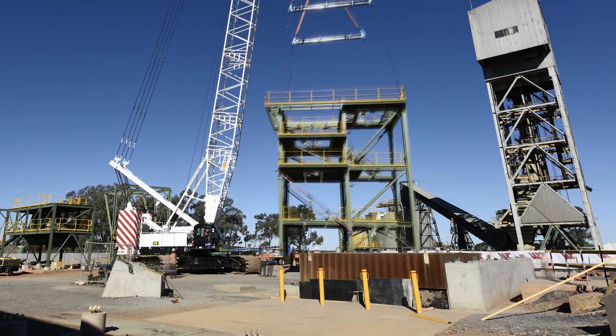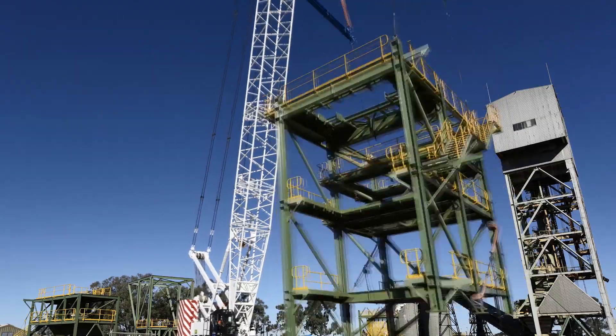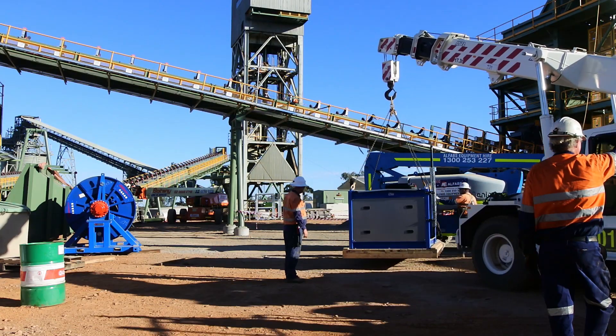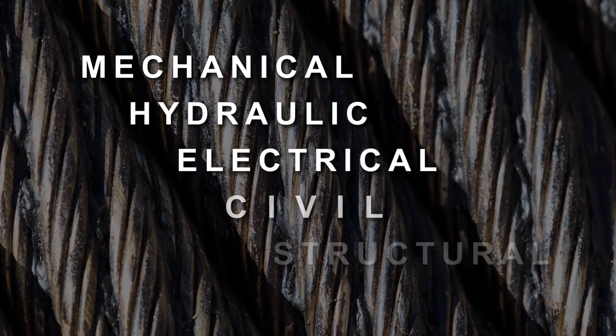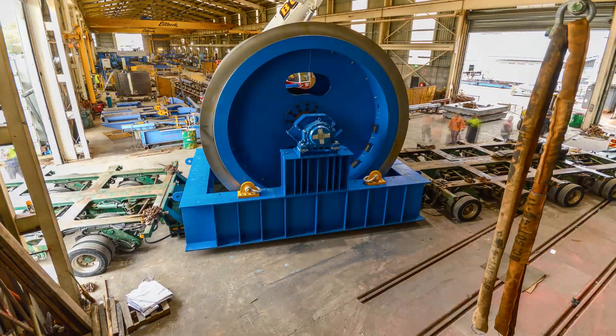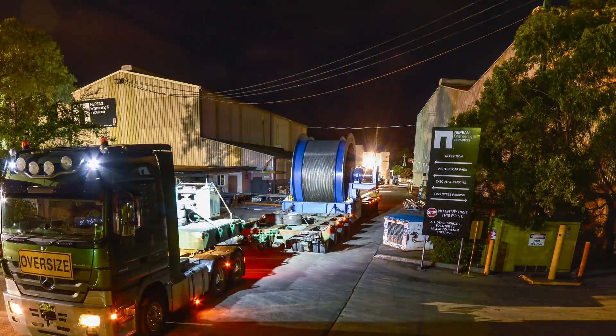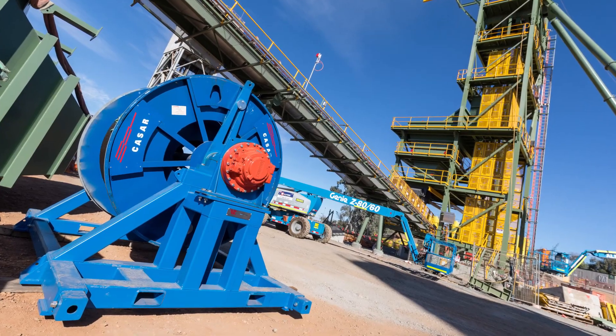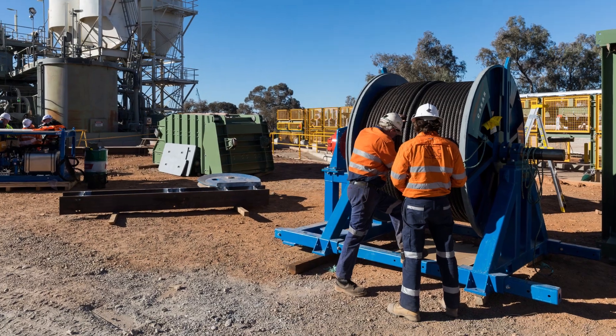Winder Controls Australia supplies the mining industry with end-to-end hoisting solutions through our unique collaborative approach between engineering disciplines. We provide integrated turnkey solutions of mine winders and hoisting equipment. We are part of the international CMAG Techberg group, established locally and growing with the support of their head office and their over 140 years of experience.